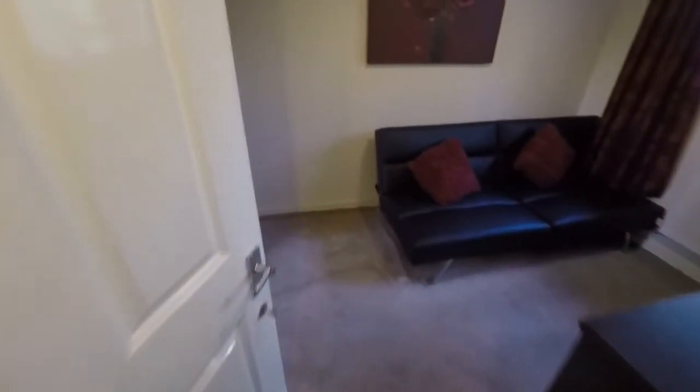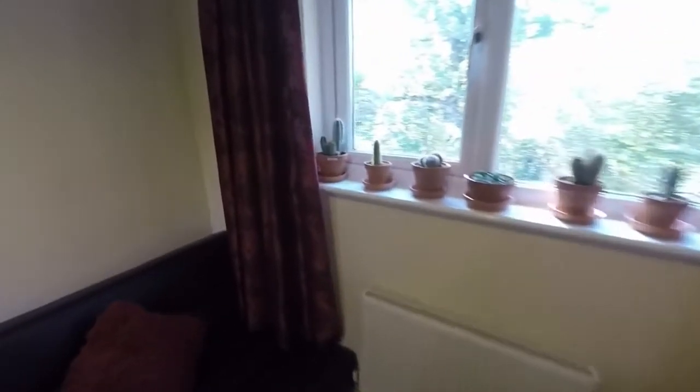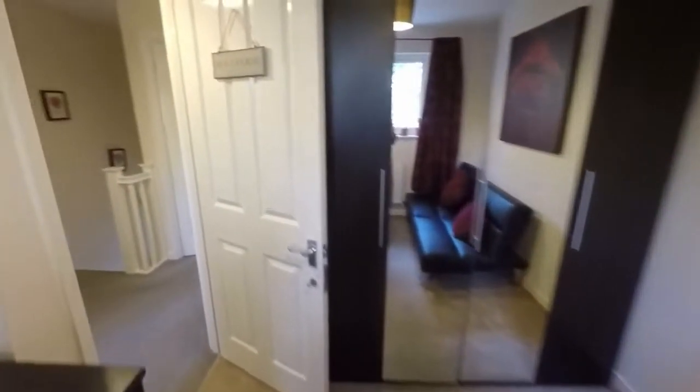Bedroom two is through here, looking out over the rear garden. It's a large single room with certainly potential for a double bed.